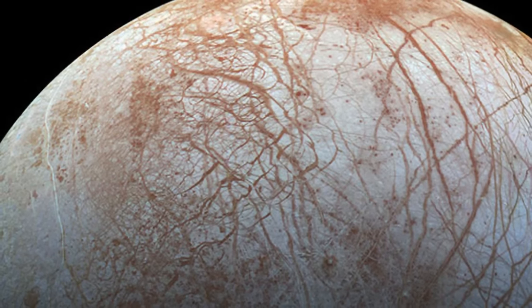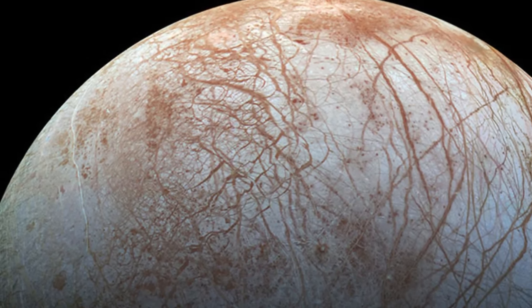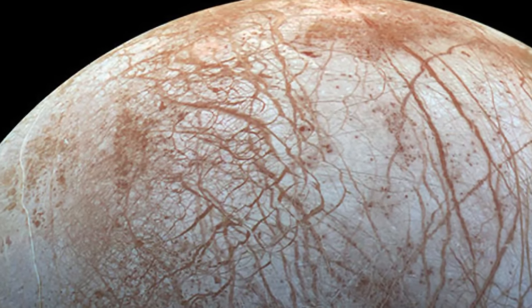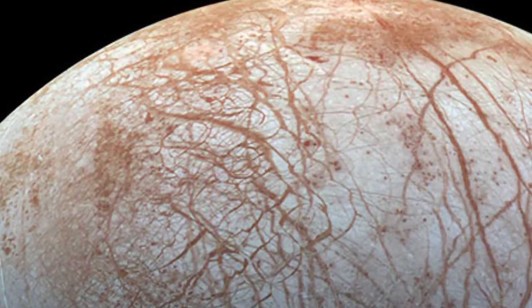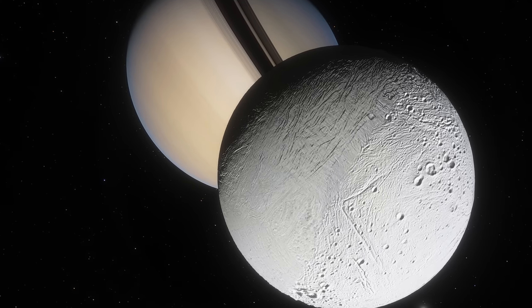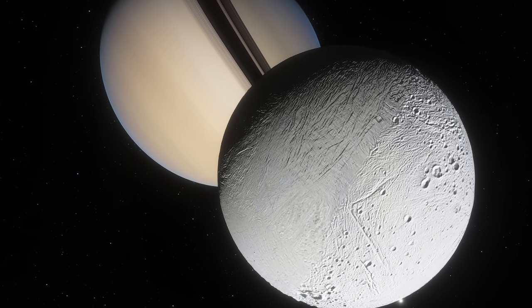Intriguingly, another moon that has unusual stripes — Europa, the moon of Jupiter — seems to have these for possibly a very different reason. These have been implied to be very similar to what we have on Earth: plate tectonics. These could be actual ice plates moving around, shifting, interacting, and creating tectonic motion on the surface, mixing the internal and external materials. Although in this case, the motion and interaction, just like in this system, is very likely caused by the larger planet.